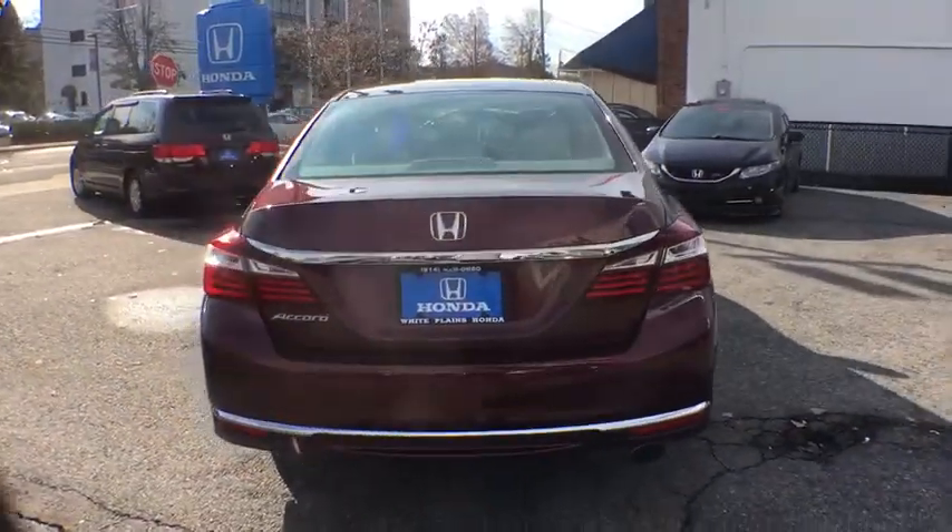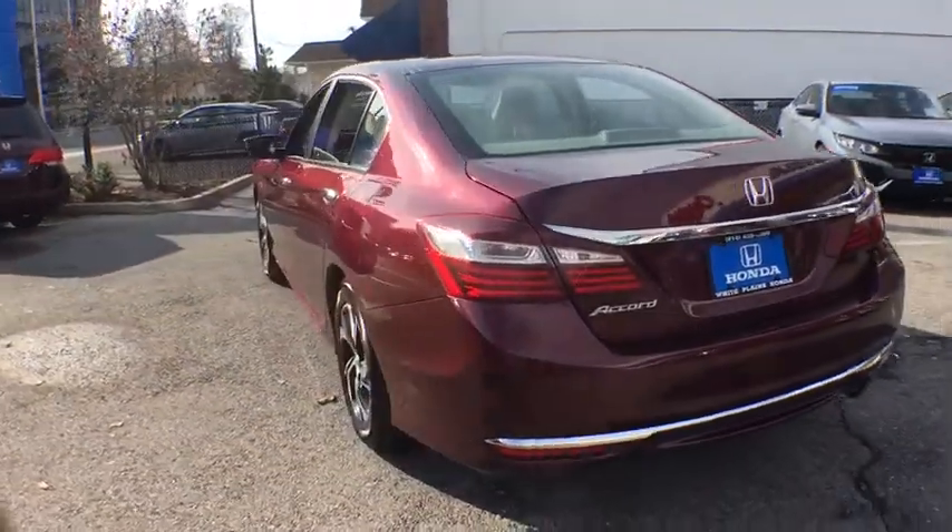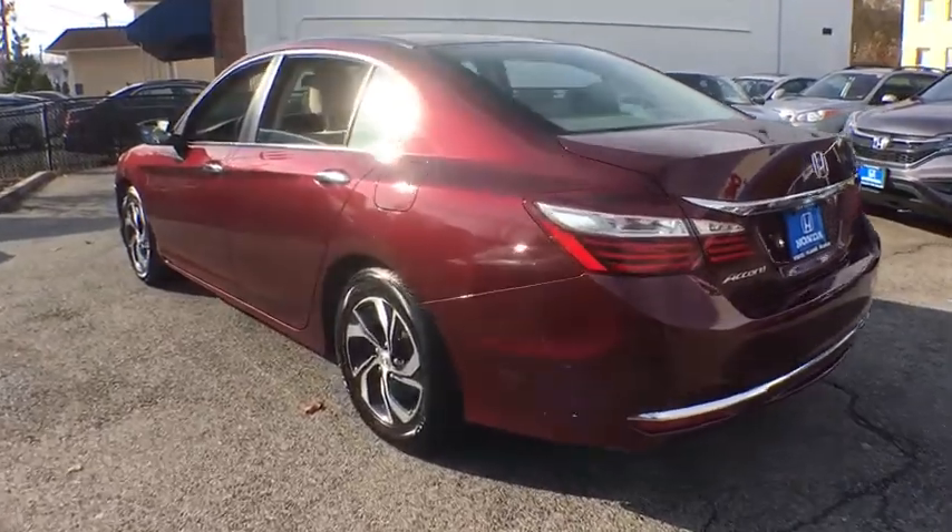Power windows. Security system. CD player. Tachometer. Overhead console. Remote keyless entry. Panic alarm.